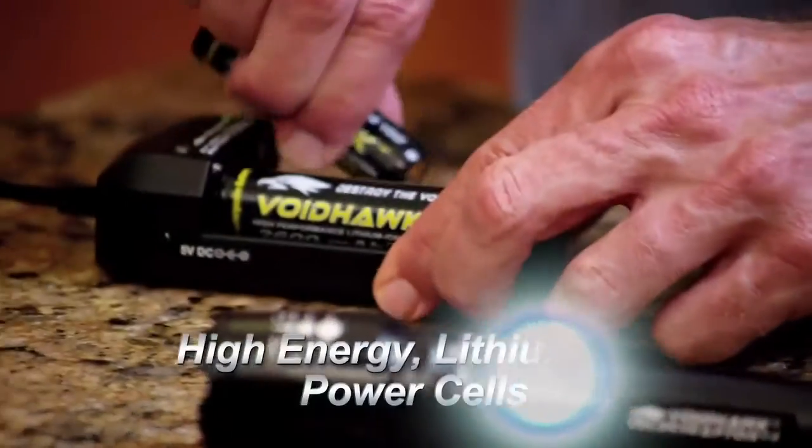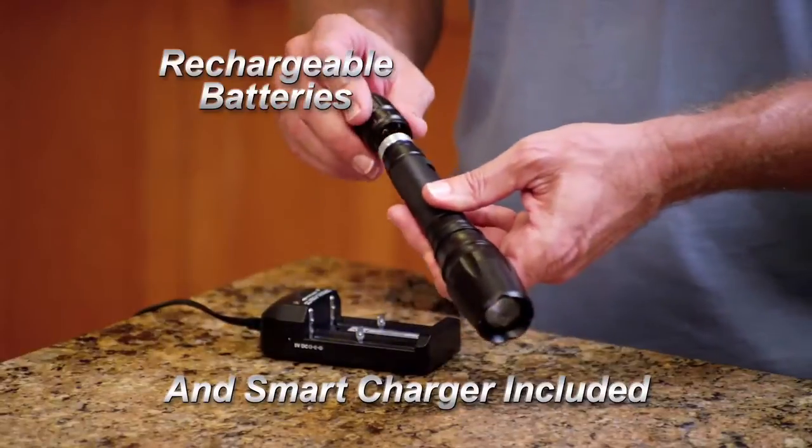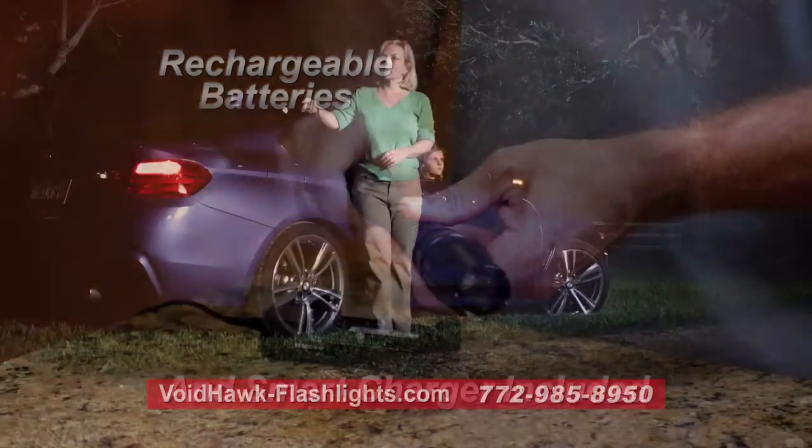Voidhawk Flashlights use high-energy lithium-ion power cells, the same reliable rechargeable technology found in laptop computers, cell phones, and power tools.